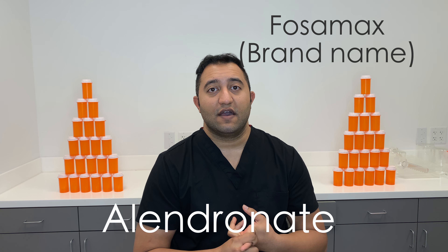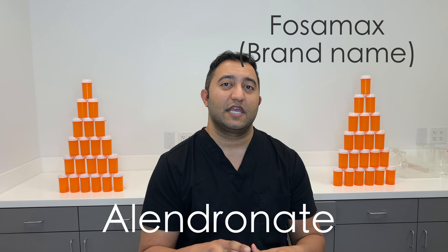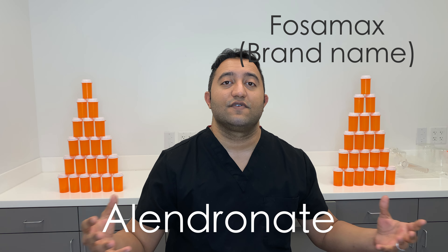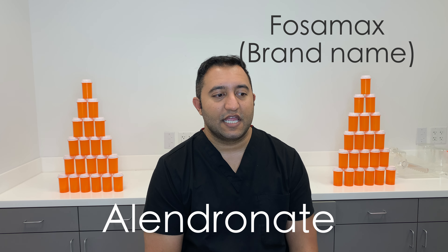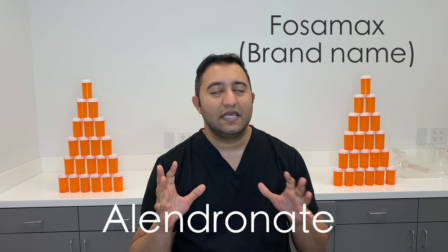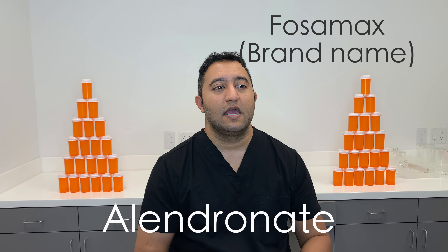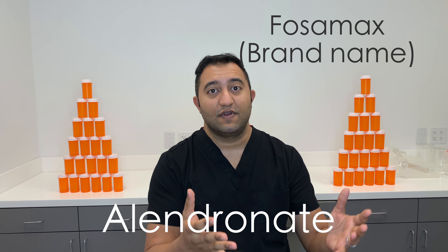If you have any renal issues, you do need to make dosage adjustments to this medication — that's really information for your doctor, so make sure you let your doctor know if you're on a bunch of other medications. If you have liver issues, there's not a problem with this medication. About 80 to 90% of the population does need to be on calcium and vitamin D supplements while on this medication, as they work synergistically to help prevent osteoporosis.